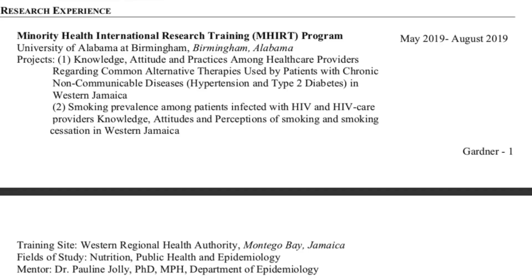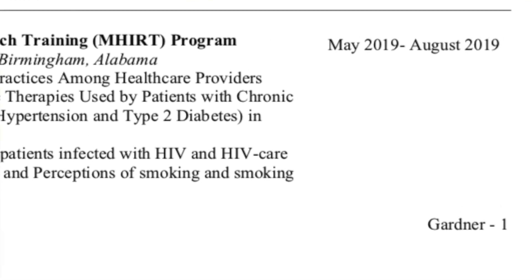If you put 'June 2018 to August 2018,' you have to make sure that everything else starts with a month and a year. If you said 'Spring 2018 to Summer 2018,' everything else must start with a season. If you put a specific date — which I don't recommend unless it's a presentation — you have to be consistent throughout.